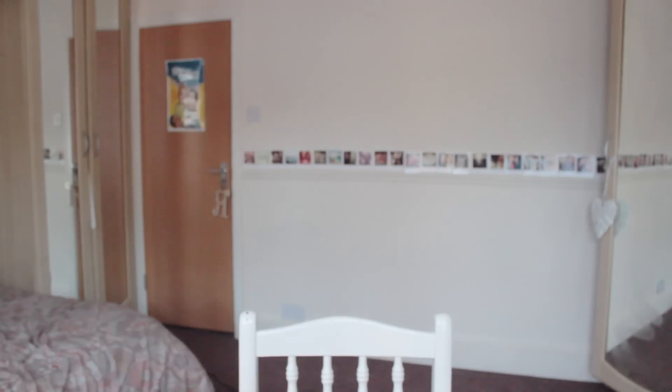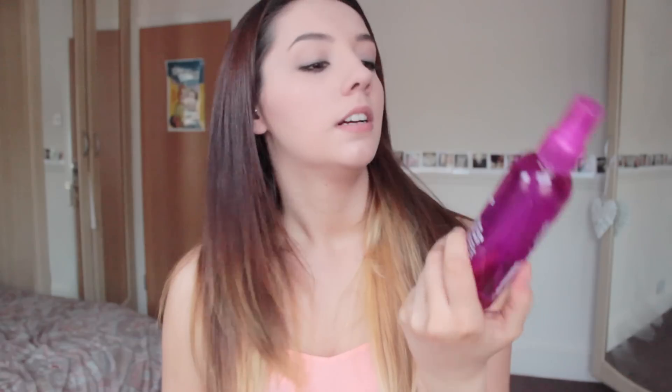The next thing I got was this flat iron protection shine mist - so a heat defence spray. Because I've got ombre hair now I get really paranoid about using heat defence and I use like five different ones. This is the one I bought most recently because it was 3 for 2 in Boots - that's why I love Boots, because they always do 3 for 2 like across everything. It smells like hairspray - it says green tea extract. Can't go wrong with green tea, it's like the best medicine for everything.